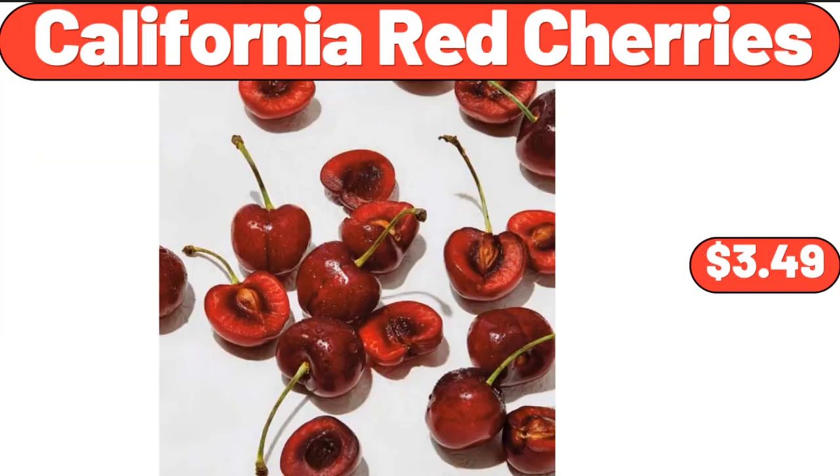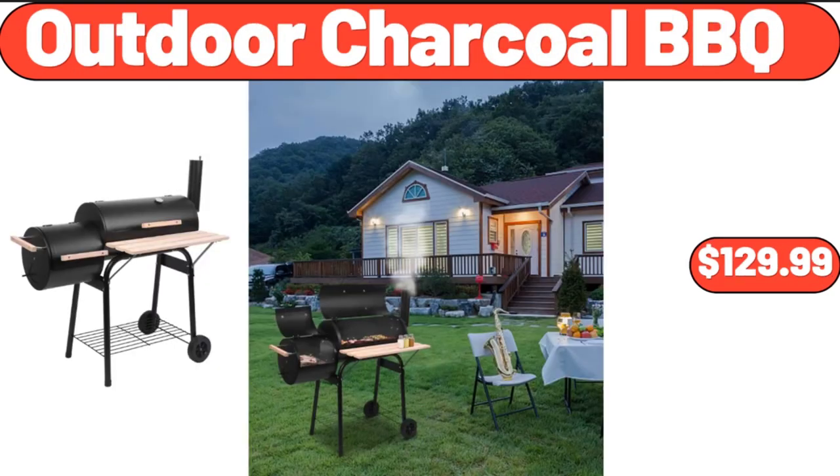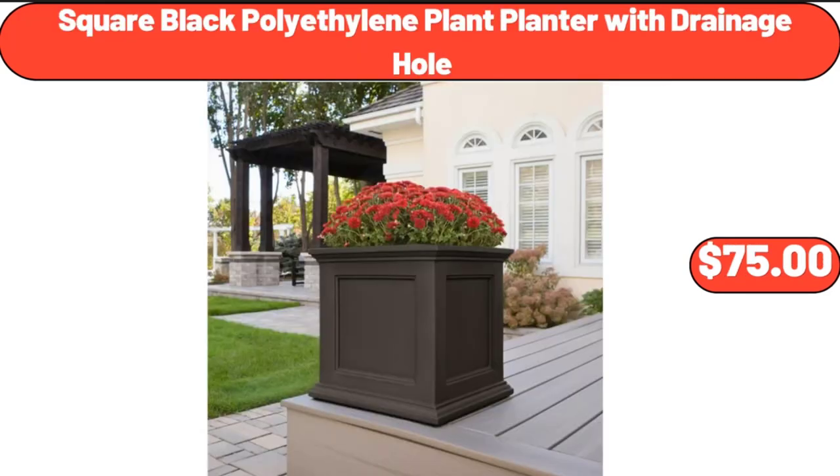California Red Cherries, $3.49. Organic Cherub Grape Tomatoes, $3.49. Outdoor Charcoal Barbecue, $129.99. Square Black Polyethylene Plant Planter with Drainage Hole, $75.00.